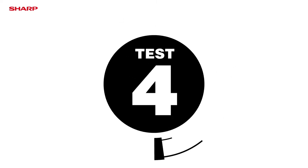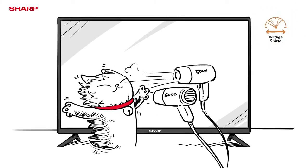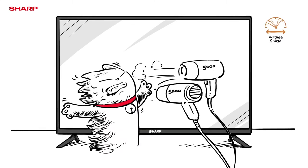Test 4: Power Surge Shield. Sharp Aqueous TV is ensured of safe product operation when a power surge occurs.